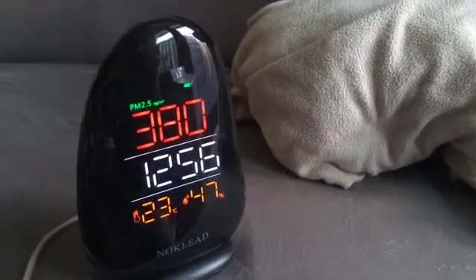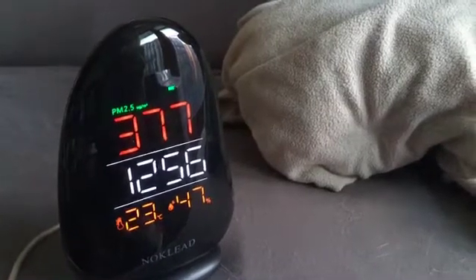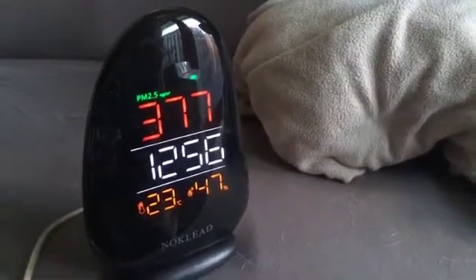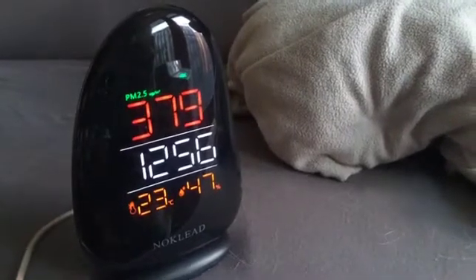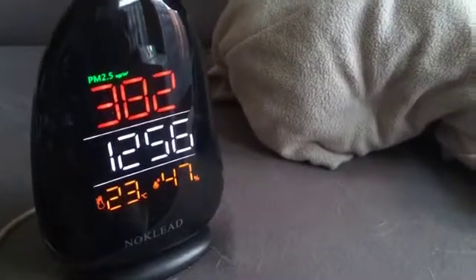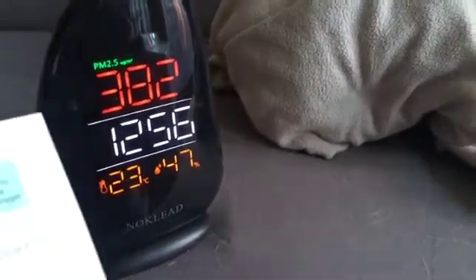I live near King's Cross, very close to a major road where diesel trucks come down, buses come down. And it's red for a reason.